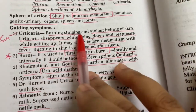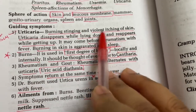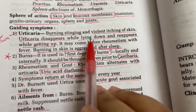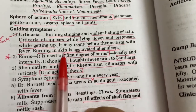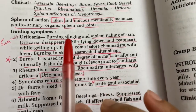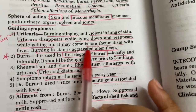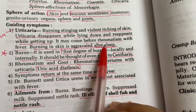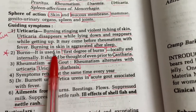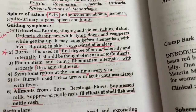For urticaria: burning, stinging, wheals, and itching of skin. Before rheumatism starts, there is fever first and then urticaria occurs — with burning, whealing, stinging, and itching type of pain. Burning in skin aggravates after sleep. So the aggravation in Urtica Urens is after sleep.